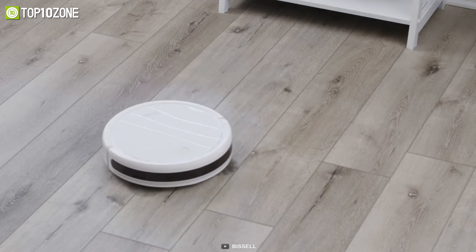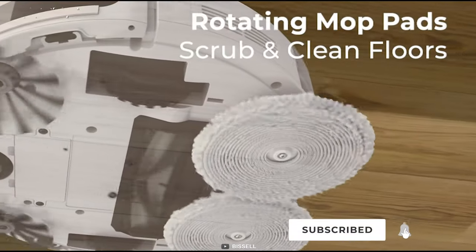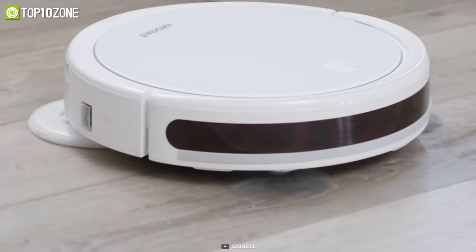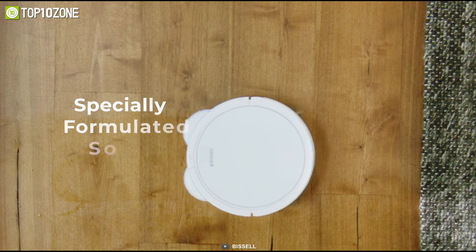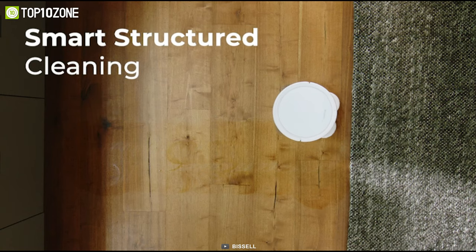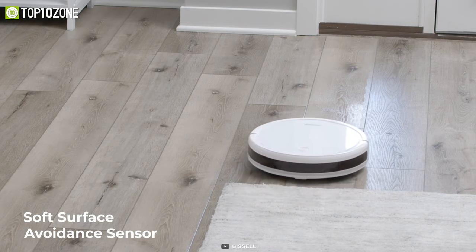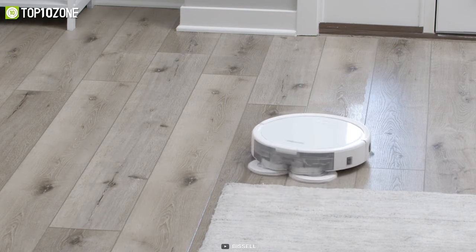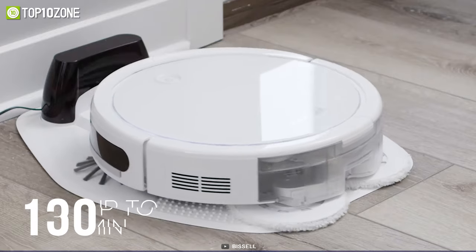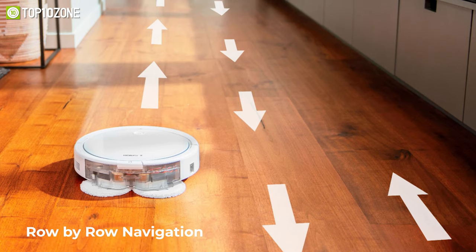It also has rotating mop pads that scrub floors including wood, tile, linoleum, and other sealed hard floors, while a specially formulated solution restores your floor's natural shine. Additionally, the soft surface avoidance sensor automatically steers the mop away from carpets, so you won't have to worry about wet carpets anymore.